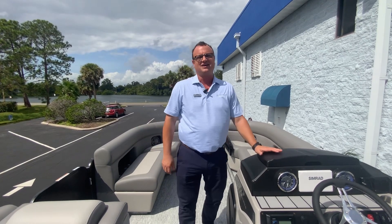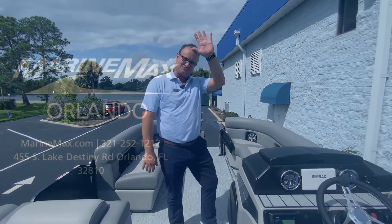Yo soy Nico Caneva, MarineMax Orlando. Vengan a verlo y nos vamos a dar una vuelta juntos. ¡Bye!